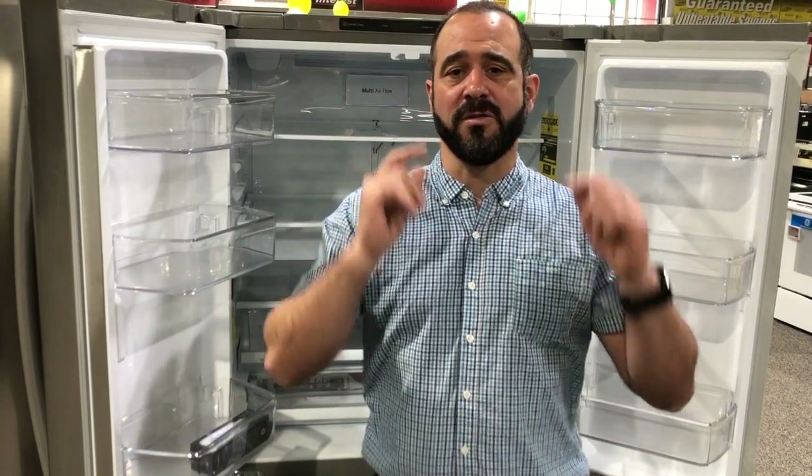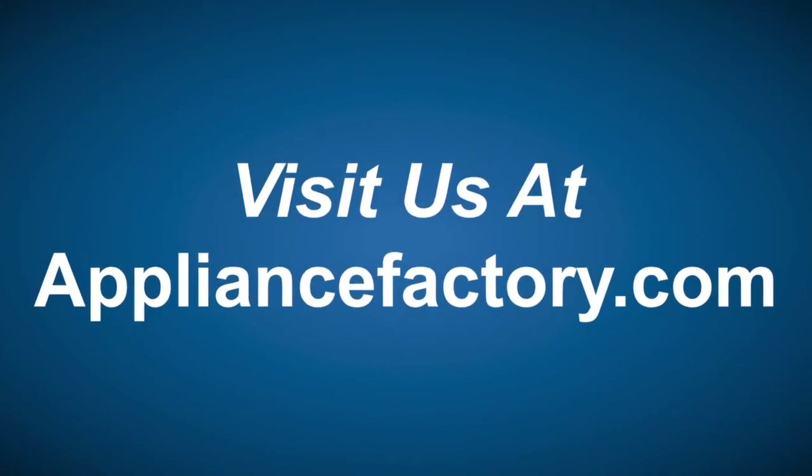Swing by any of the 19 locations in Colorado at Appliance Factory and Mattress Kingdom. Ask your sales expert — they'll talk you through the features and help you get into the right unit. This is Chef Mark at Appliance Factory. Make sure you like and subscribe. Shop online or locally and save at appliancefactory.com — click the link to learn more.